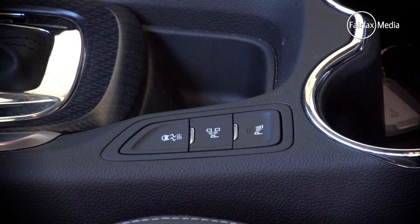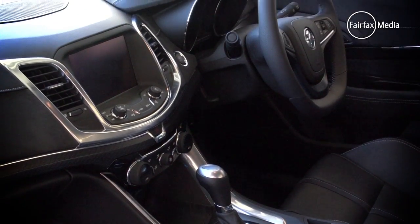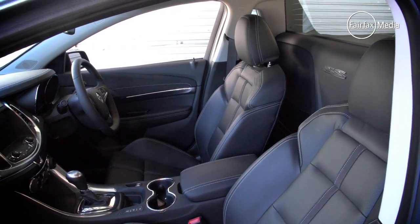Equipment levels were high, road manners were generally better than average, and considering there's a 1.8-metre tray out back, it's a pretty handy device. And at around 43 grand, there's plenty of bang for buck, providing two seats are okay.